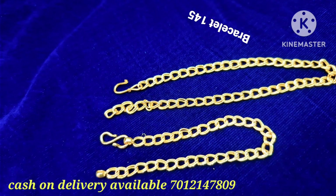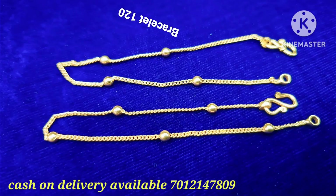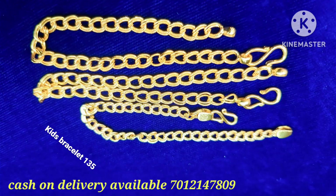In this video, there are patterns that come from gold and similar to gold, so you can see the various patterns available. For delivery, cash on delivery and home delivery are available. Online payments are also accepted. The local delivery charge is 50 rupees and interstate delivery is 80 rupees.